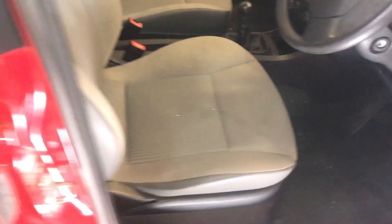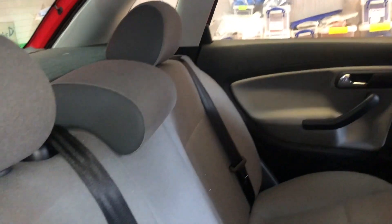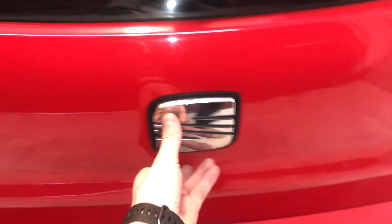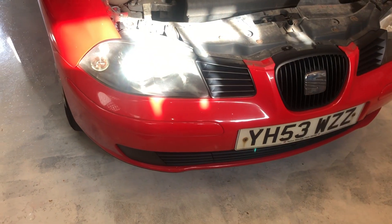It's quite clean. I thought I'd just quickly show the condition of the tyres.